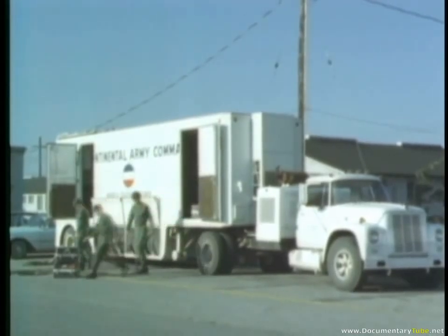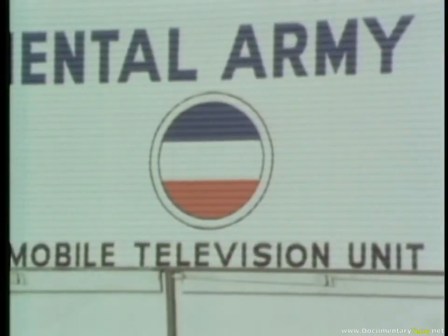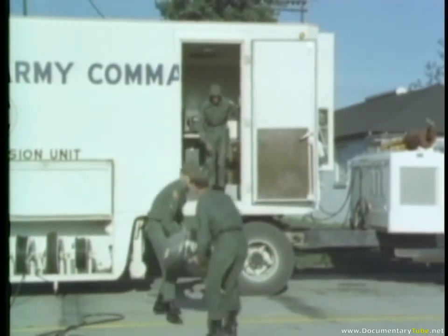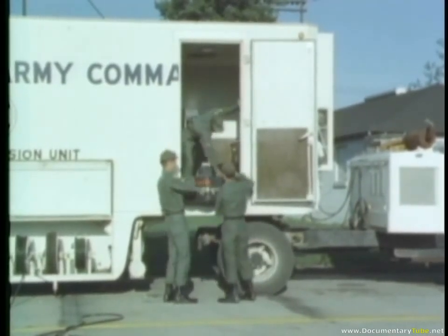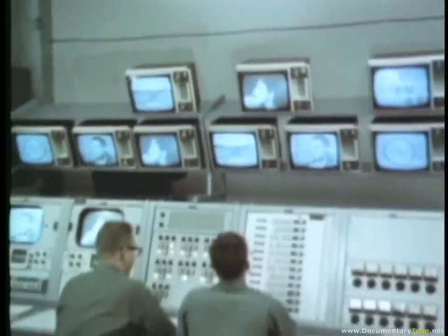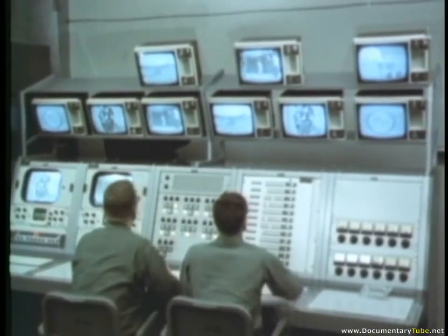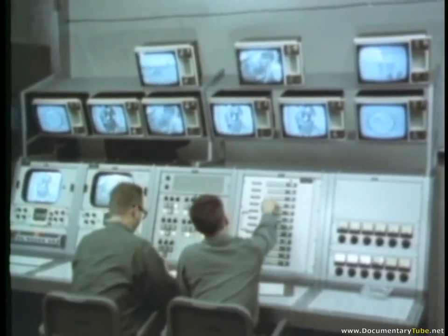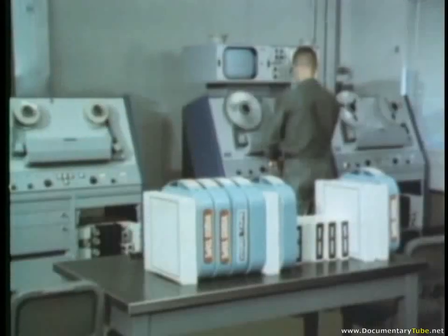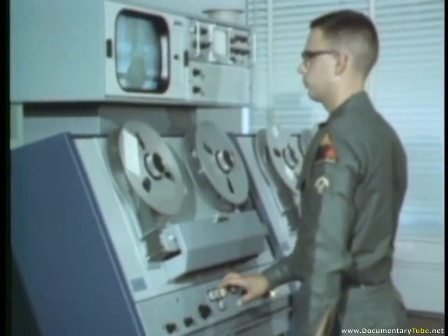Instruction in all phases of armor may be recorded via television for Army-wide use. Mobile TV units, manned by expert technicians, can cover demonstrations anywhere on the post or within a wide area of the region. A control room at the Fort Knox Television Training Center is equipped with the latest monitoring equipment, channeling closed-circuit armor educational programs directly to classrooms. Taping facilities provide an additional capability for electronic programming of armor instruction.